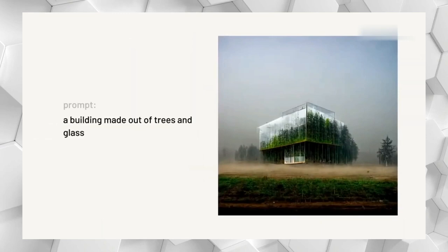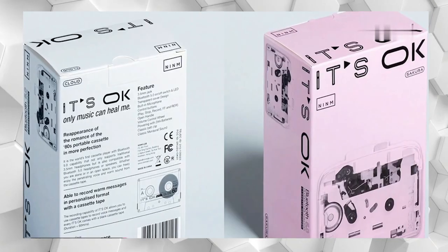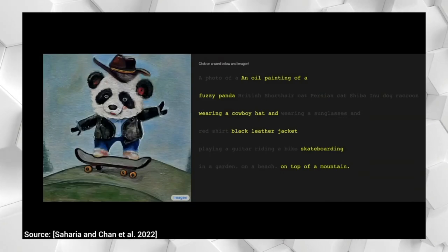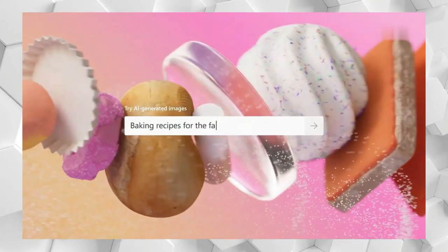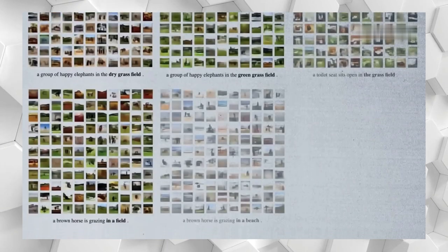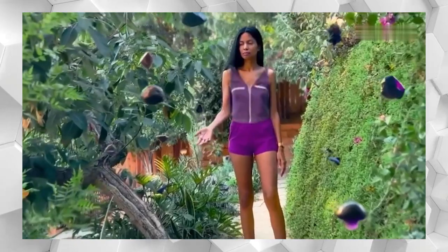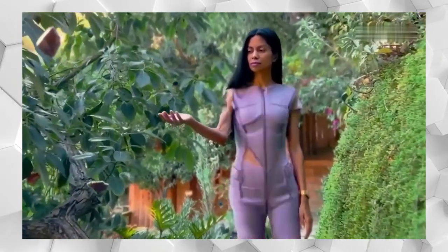Just a couple of keywords can produce an image you can download, share with friends, or manipulate even further. Sure, the results vary dramatically between platforms, but it's fascinating to see what AI can do. And while some have raised fears about the software replacing the skills of real-life designers, we predict AI will continue to evolve in a way that's truly exhilarating for the design community. Here's to the best creative minds molding and harnessing AI to produce work we have never seen before.